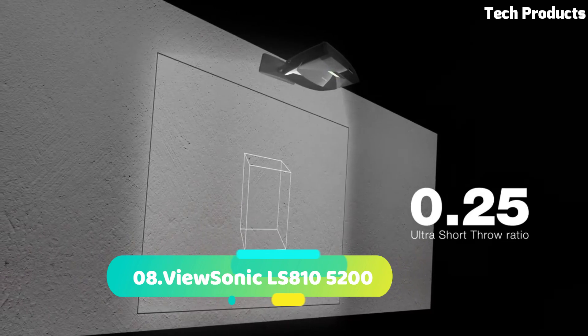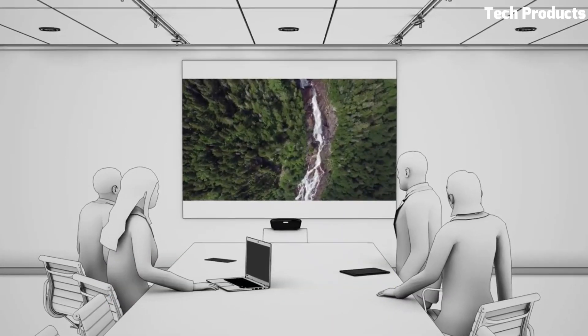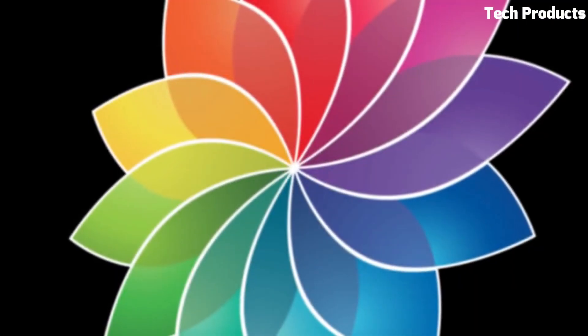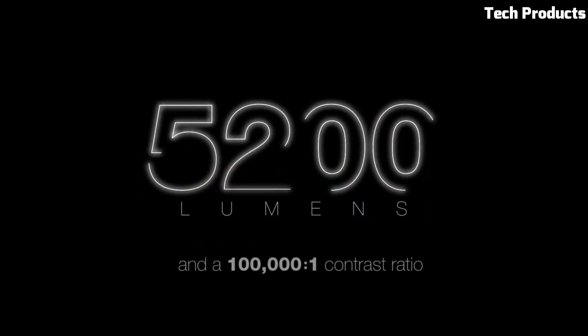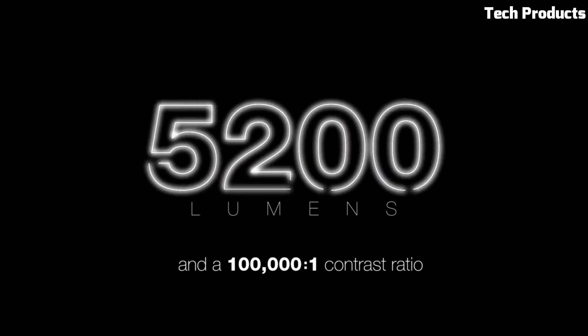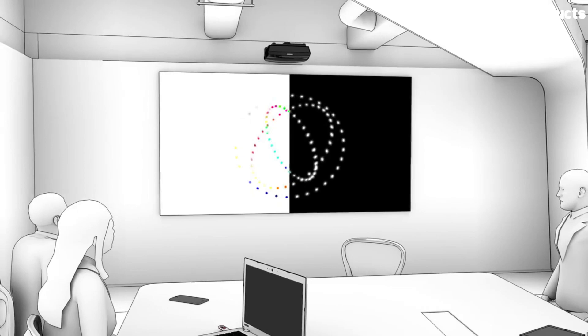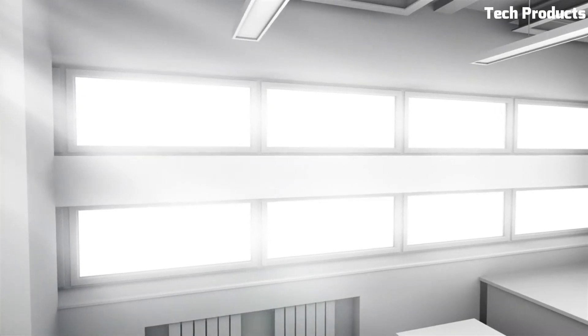Number 8: ViewSonic LS810. The ViewSonic LS810 is a high-performance laser projector designed for professional installations. It boasts a powerful laser light source that delivers stunning image quality and long-lasting performance. With its native full HD resolution and 5,200 lumens brightness, the LS810 produces vibrant, sharp, and immersive visuals even in bright environments.